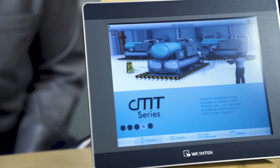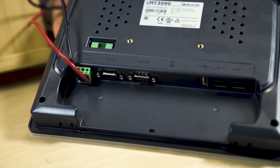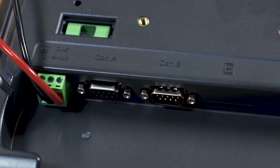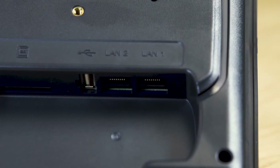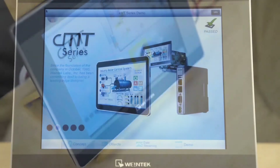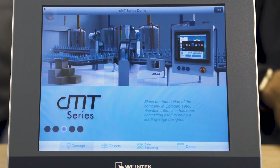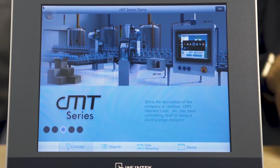New Wintec CMT HMIs do double duty as controls to simplify integration and directly connect with remote I/O. The HMIs have dual processors — one strictly for HMI functions and the other for soft PLC functions. Soft PLC operation supports remote I/O use and eliminates local rack-mounted PLCs and I/O.